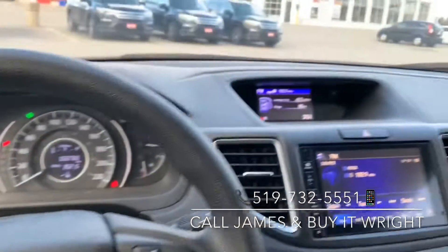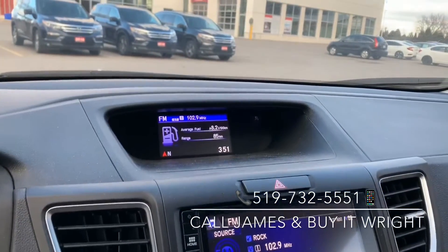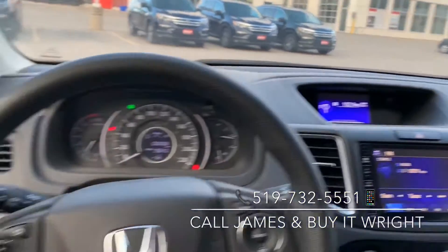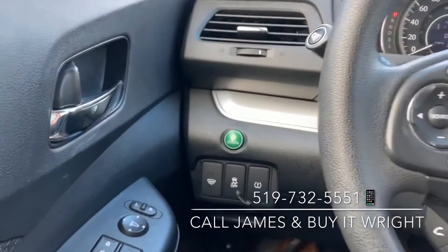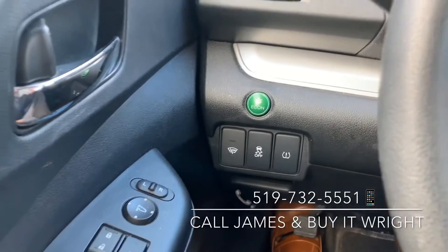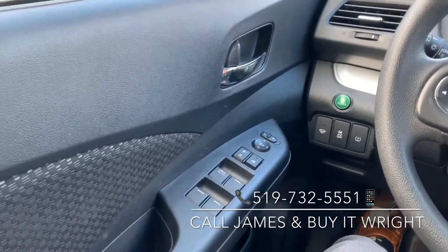This top button here controls your top display, so you can flip between your fuel economy screen, the clock, or your media. You do have econ mode on this vehicle — pop that button on and you're going to save some money on gas. And on your door, you have your power mirror and window switches.